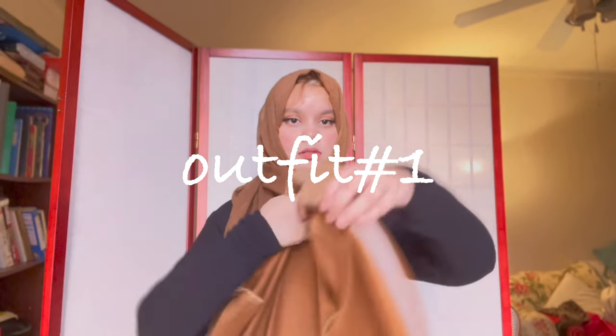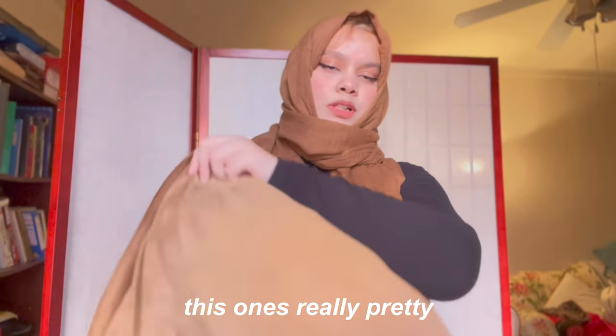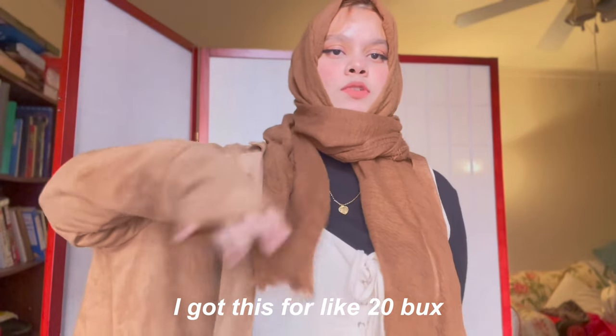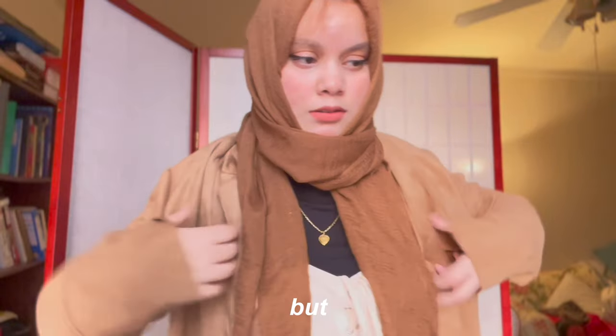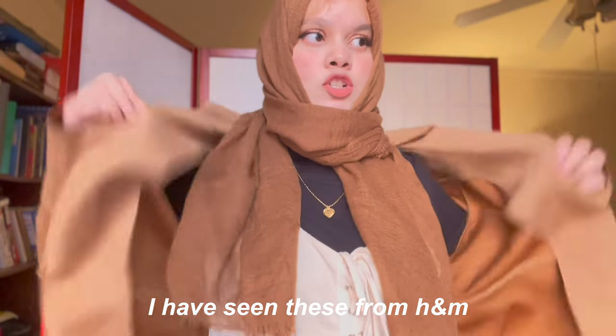Let's start with this outfit. This one's really busy. I got this for like 20 bucks — I know that's a bit expensive — but I have seen these in H&M and they're like 70 dollars. Let me show you.